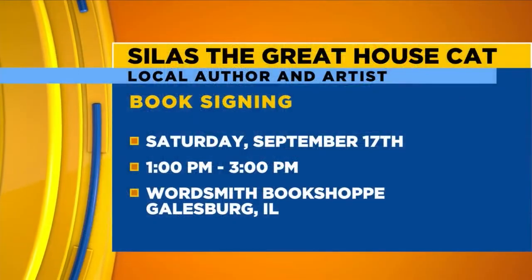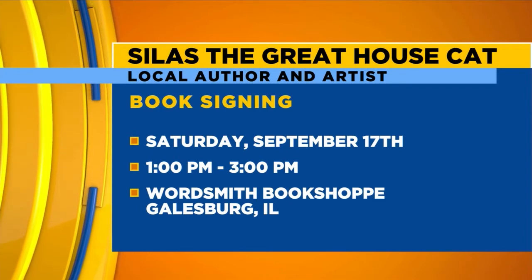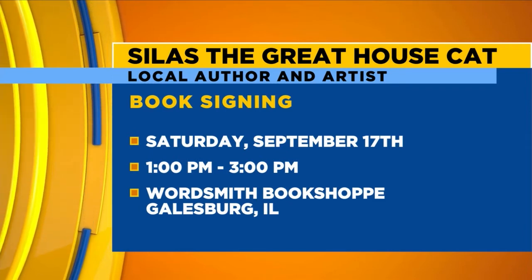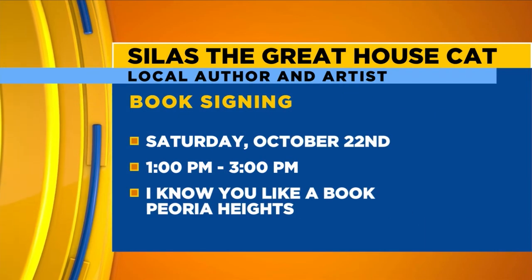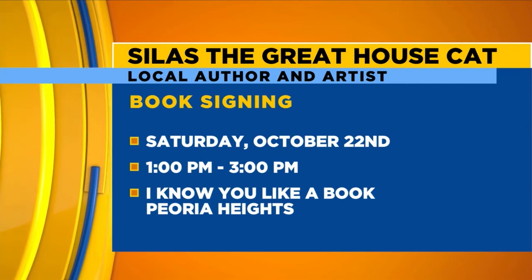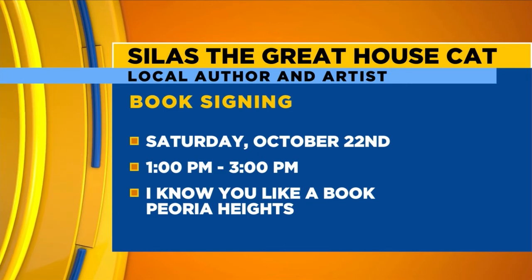Before we run out of time, could you tell us how people can get the book? There's an upcoming book signing — get your books in the usual way wherever you shop for books, or go to your local independent bookstore. I'll be at I Know You Like a Book on October 22nd. Janet and Dusty, thank you so much for joining us this morning. We will share all of these details on our website, ciproud.com.